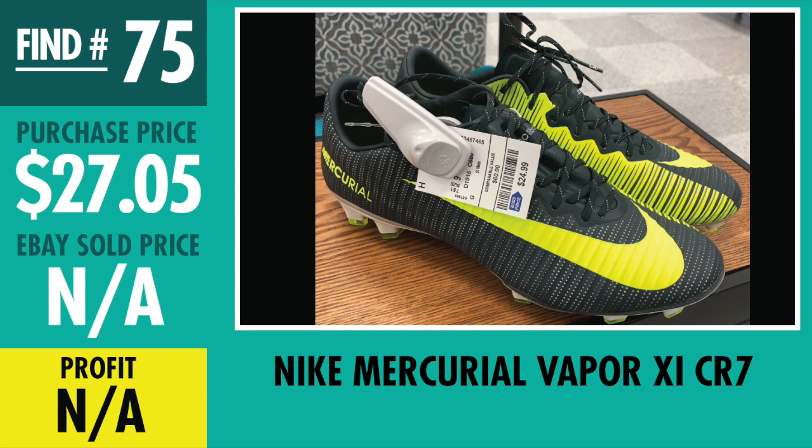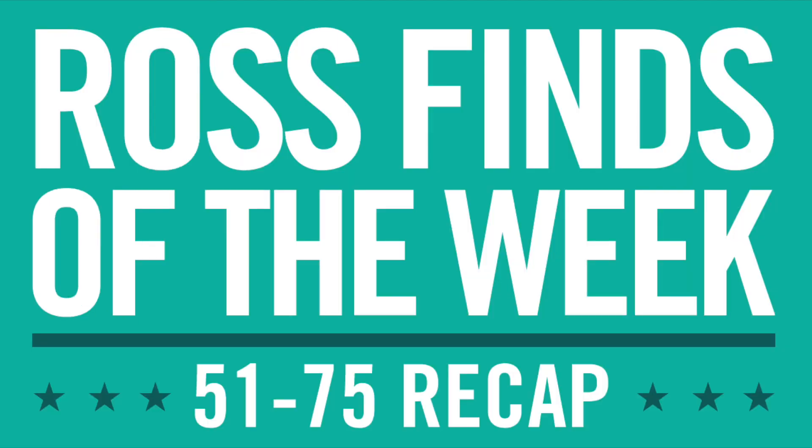And last but not least, find number 75 — Nike Mercurial Vapor CR7s. Paid $27.05. I've gotten so many lowball offers it's not even funny. I'm going to wait around — I want to get that $100 range plus. It's also a good size, a size 9, so no need to rush it and they should sell later on this year. That was the complete quick breakdown. If you want to see the full version covering fees and shipping, I'll break that down in the next video. Thanks guys for watching — we'll see you on the next video, Ross Finds of the Week number 76, go out and get it!